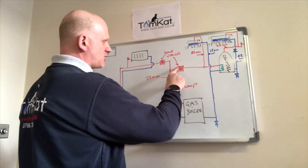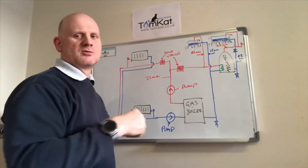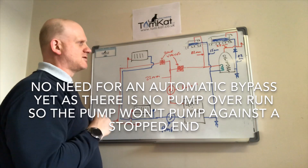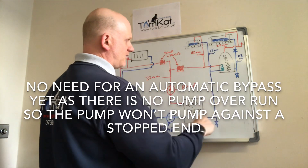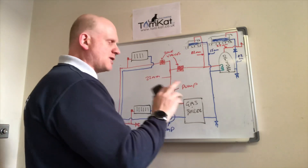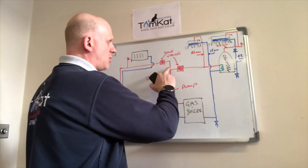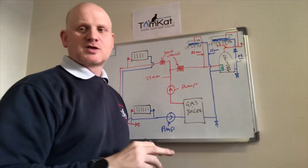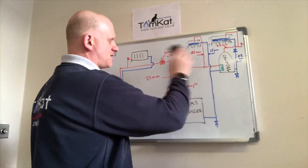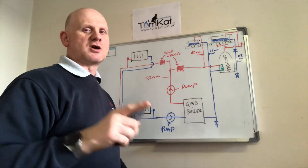The pump pumps up through zone valves on the flow separating circuits — we'll talk about Y-plans and S-plans soon. The biggest problem now is the vent pipe position. With the vent pipe in the wrong place, the pump would take the path of least resistance and pump water straight over the top. We need to move the vent pipe to prevent this, otherwise water pumping over the top will create corrosion.